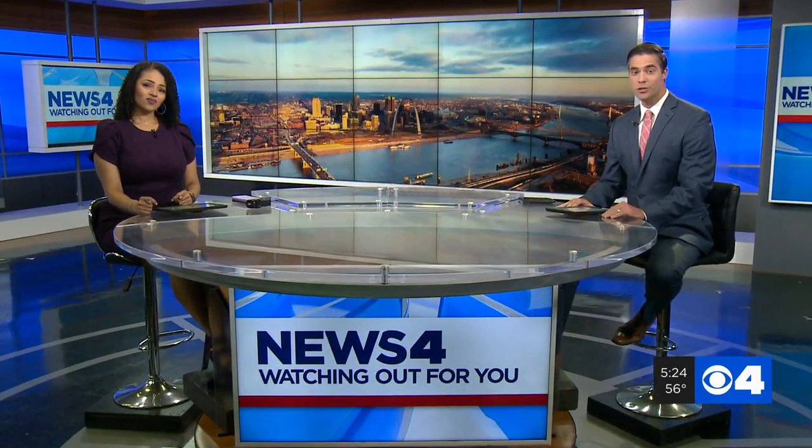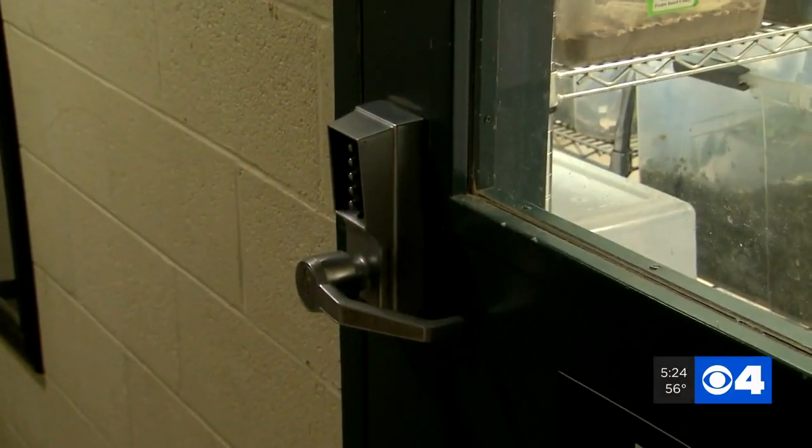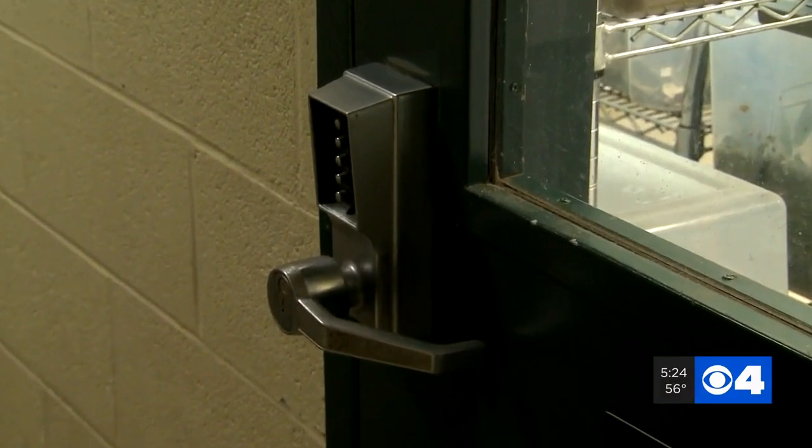Welcome back. Lots of things go for big money on the black market. Steve Harris found something that might surprise you, and it ended up in Chesterfield. It was a shipment headed to the United States, illegally seized by customs, and now it sits behind this locked door.